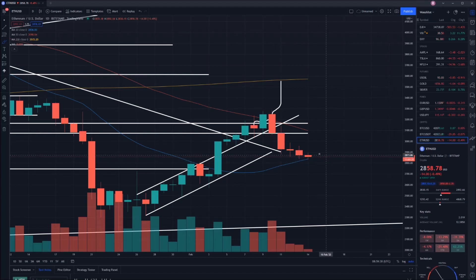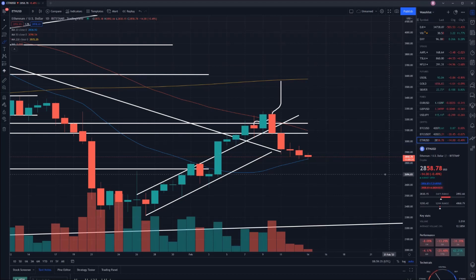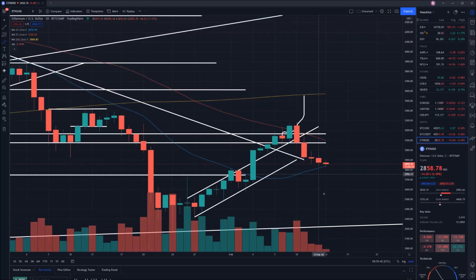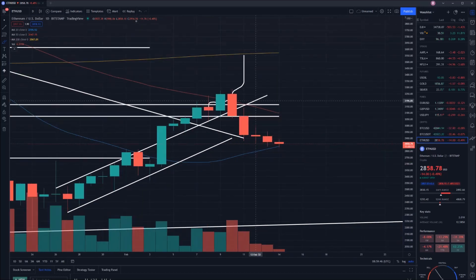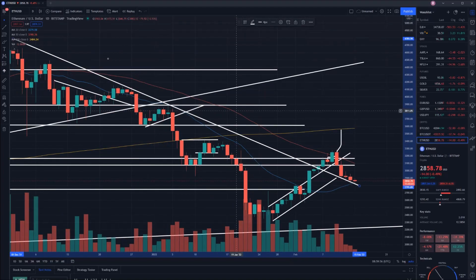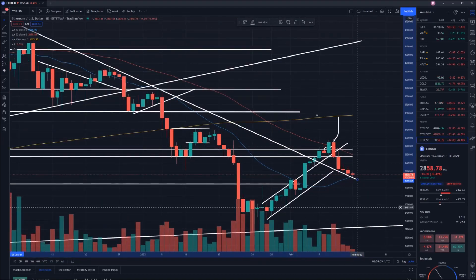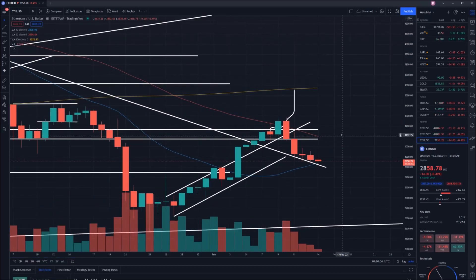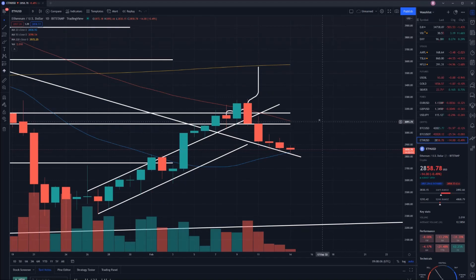We're now currently sitting on the 20-day moving average. Our value is sitting at $2,858, and it's looking like things may be taking a turn for the better. As you can see, volume is significantly reducing, so the little selling period appears to be coming to an end. And we're sitting on a strong point of support, being that 20-day moving average. If we extend out this key line here, which is our previous downtrend which acts now as a point of support, that is also where we are sitting as well. So we've got quite a bit going for us in the short term.